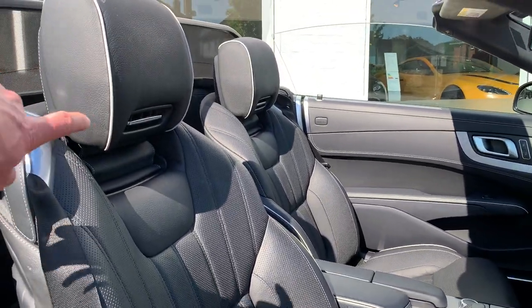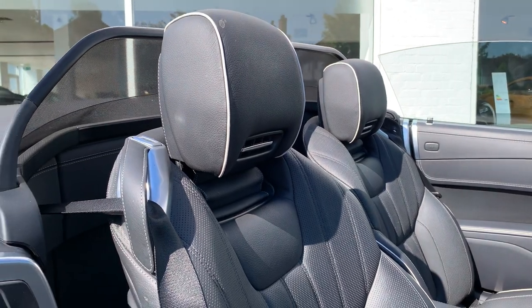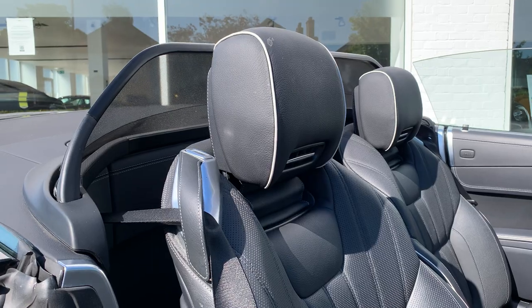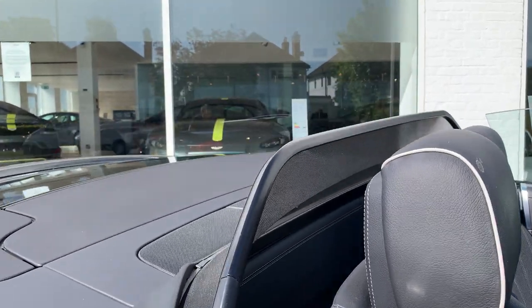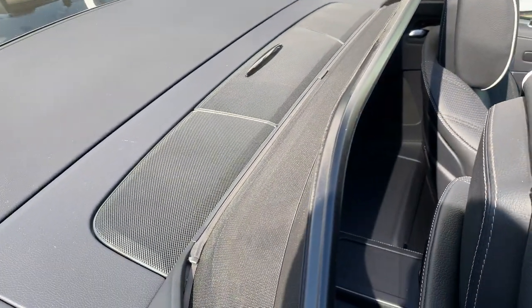The other thing you've got is the air scarf — it's got heated seats but it can also put out warm air down your neck on a cold night if you're out driving. There's also a useful bit of storage behind the front seats.